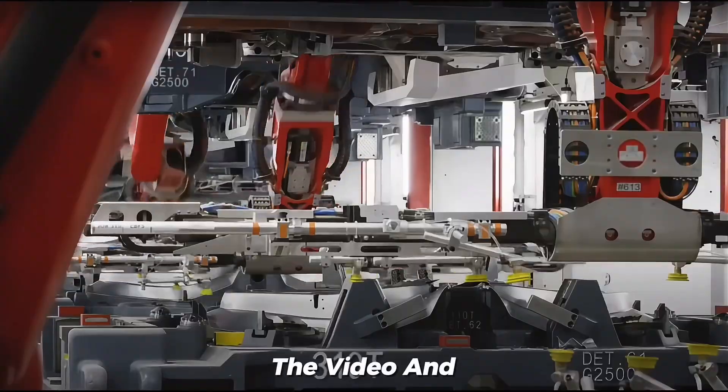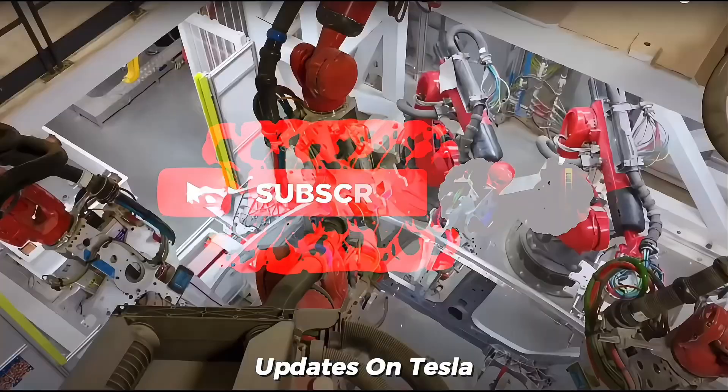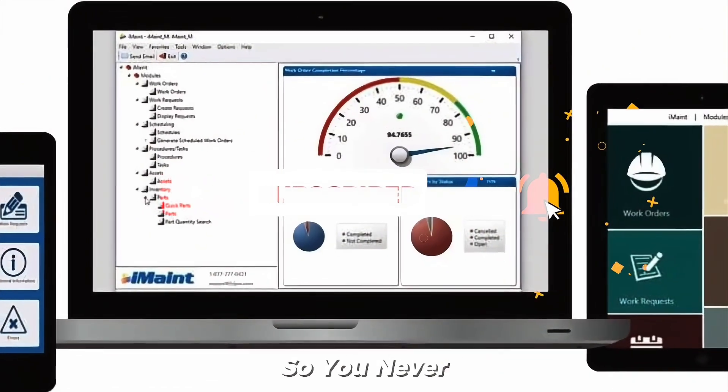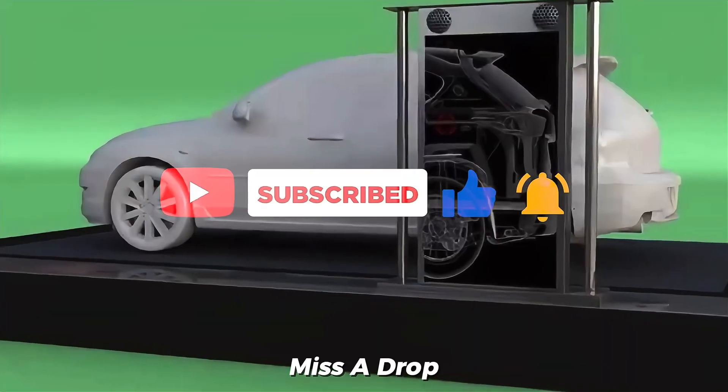If you enjoyed the video and want more exciting updates on Tesla EVs, hit like, share, and subscribe. Don't forget to turn on notifications so you never miss a drop. See you in the next one.